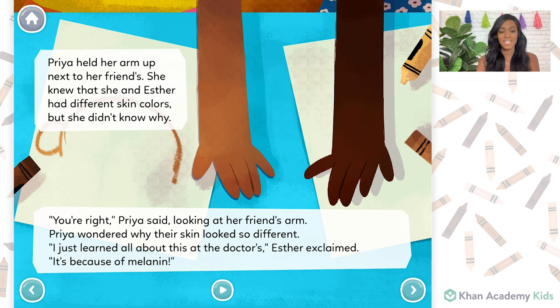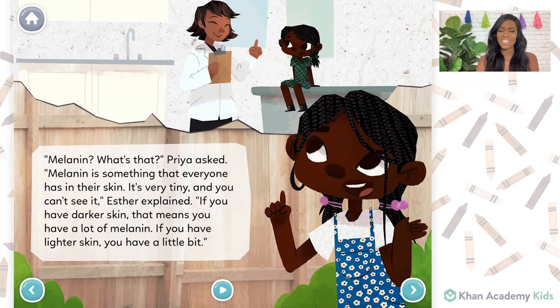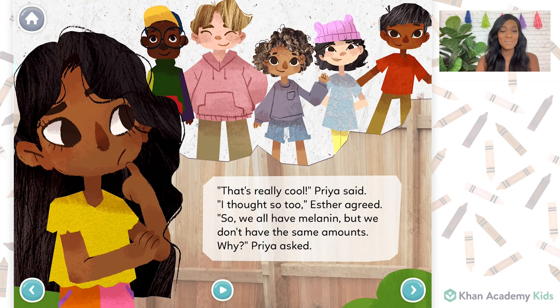I just learned all about this at the doctor's, Esther exclaimed. It's because of melanin. Melanin? What's that? Priya asked. Melanin is something that everyone has in their skin. It's very tiny and you can't see it, Esther explained. If you have darker skin, that means you have a lot of melanin. If you have lighter skin, you have a little bit. That's really cool, Priya said. I thought so too, Esther agreed.